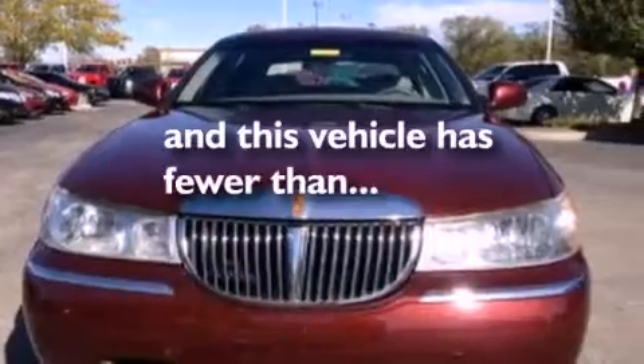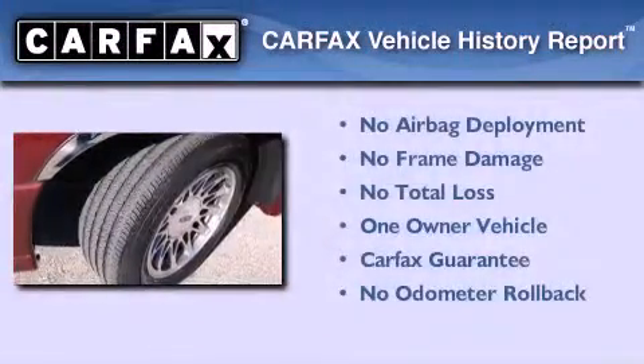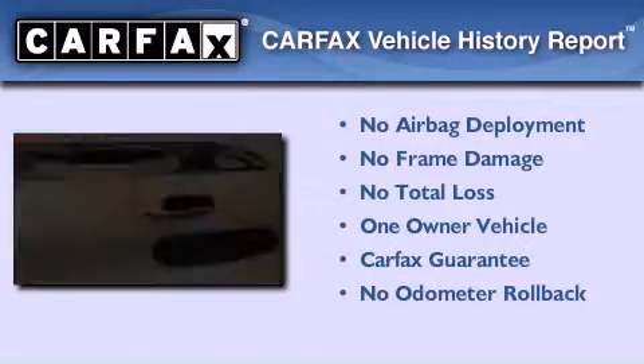This vehicle has less than 41,000 miles. This Lincoln has had only one owner and it qualifies for the Carfax buyback guarantee.